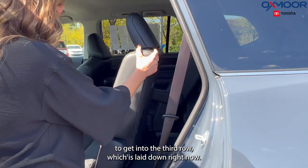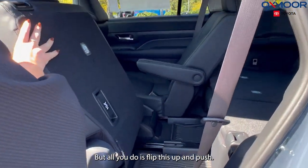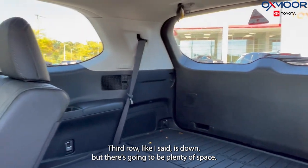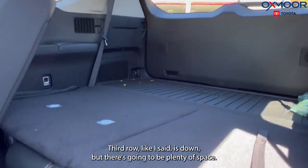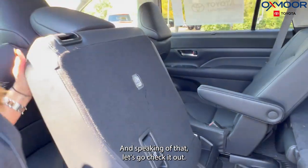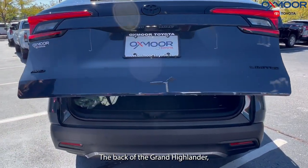To get into the third row — which is laid down right now — all you do is flip this up and push. You'll also have all-weather floor liners back there. The third row is down but there's going to be plenty of space. Let's go check out the back of the Grand Highlander.